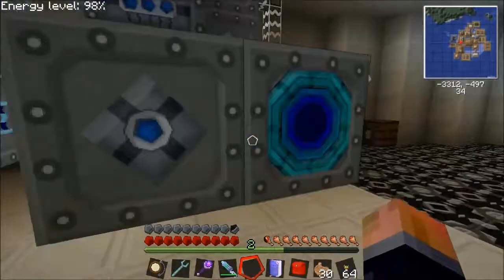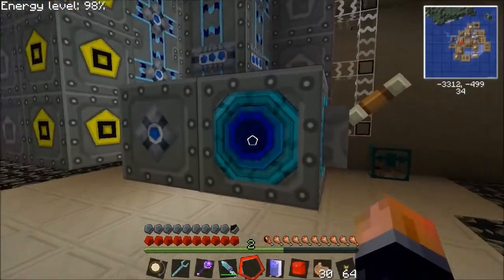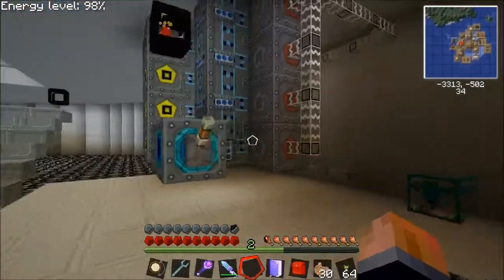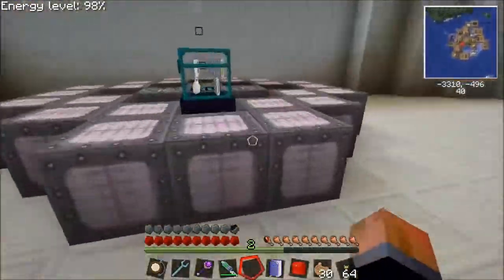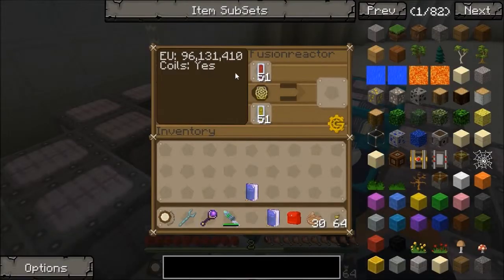I'm actually going to move this away. Once I've got interdimensionals, I'm going to run 4 interdimensionals into 4 faces of a matterfab and just run it as I need it. My aim is still to make every single EU per tick that this produces go into storage.